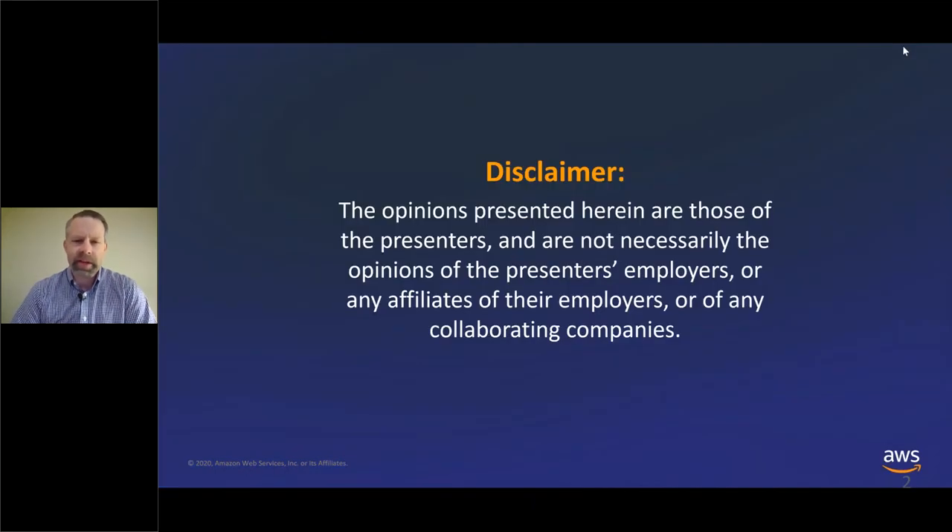Just a quick disclaimer: the opinions that I'll be presenting are those of myself, not necessarily the opinions of Otsuka or any affiliates of Otsuka or any collaborating companies.